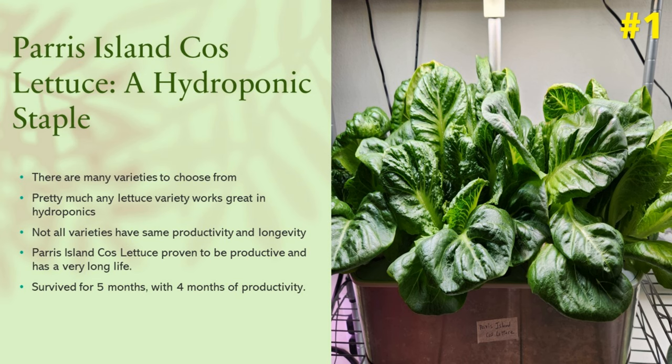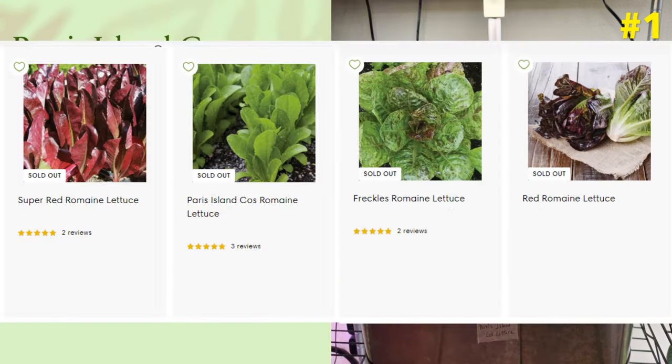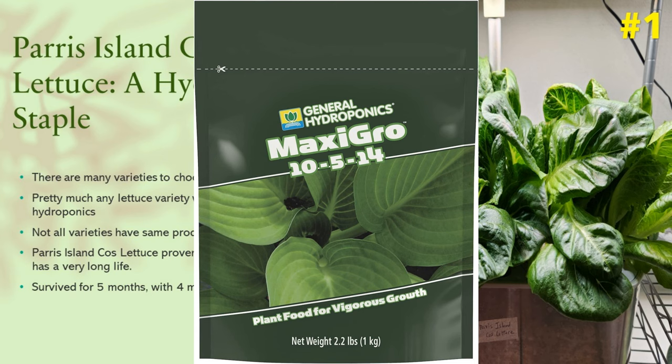Number one: Paris Island Cos Lettuce. This is a Romaine variety. There are so many varieties of lettuce available and many of them work just fine in pretty much any hydroponic system. However, not all varieties have the same productivity and longevity. Paris Island Cos Lettuce is the best of Romaine and the best lettuce variety I have grown so far. Some of these plants went for more than five months in AeroGardens. You don't even need expensive AeroGarden nutrients — you can grow this with MaxiGrow nutrients, which is very economical.